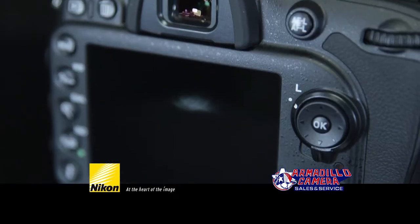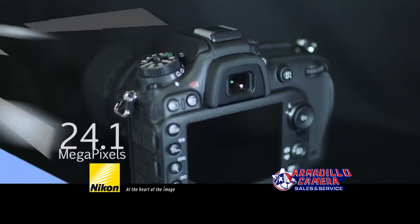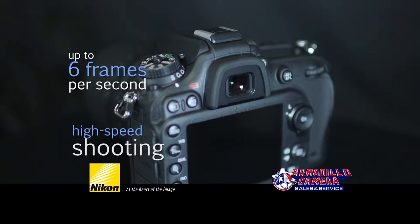The Nikon D7100 is powerful and filled with groundbreaking features like 24.1 megapixels and high-speed continuous shooting up to 6 frames per second.